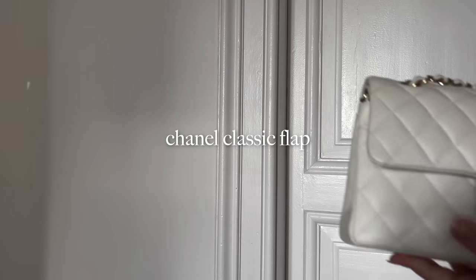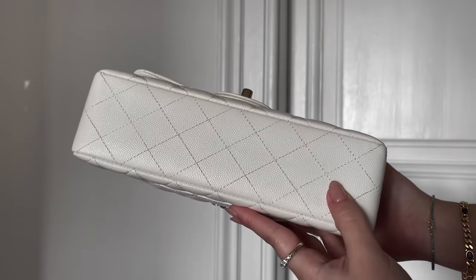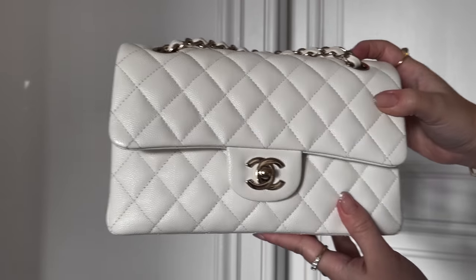This is without a doubt one of my most used bags of last year — my Chanel Classic Flap in the small size with champagne gold hardware, which is like an in-between of silver and gold. Depending on the light and the outfit it looks a little different — it's my favorite hardware from Chanel. I initially wanted this in lambskin but ended up getting it in caviar, and I'm kind of glad I did.